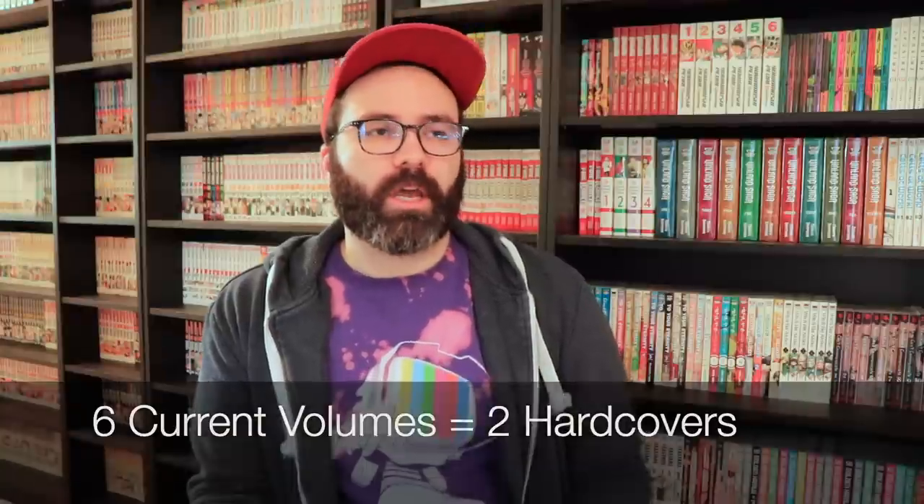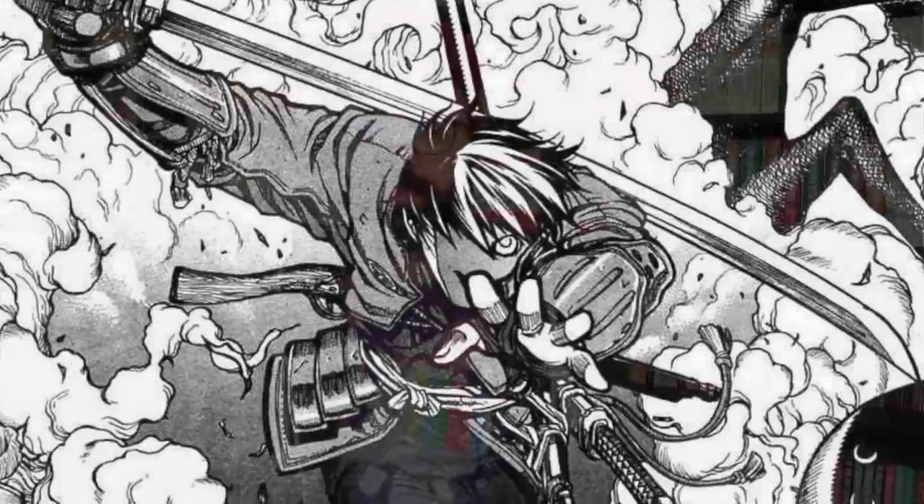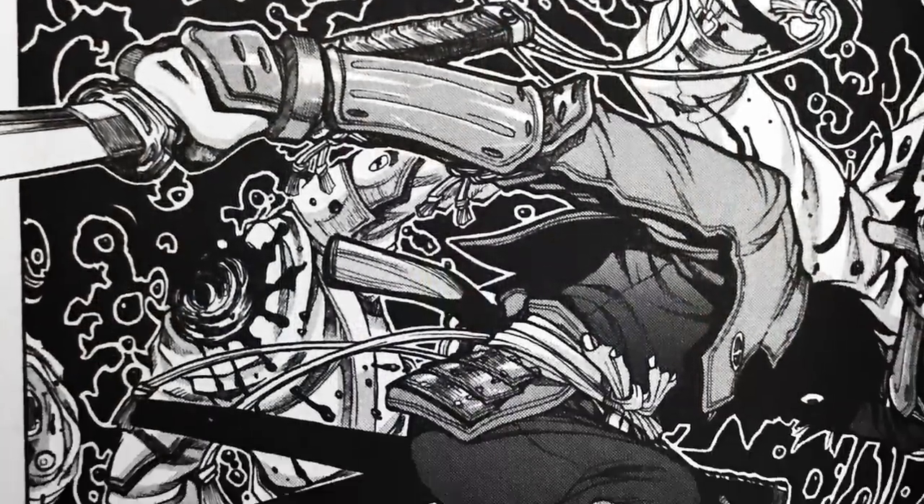Number nine comes from creator Kouta Hirano, who already has Hellsing in the hardcover editions, and that is Drifters. Drifters is still ongoing in Japan and we have six volumes released in English, but just like Hellsing, a lot of those volumes are really hard to find for a good price. It would be awesome for Dark Horse to consider hardcovers, though they might want to wait until the series concludes.